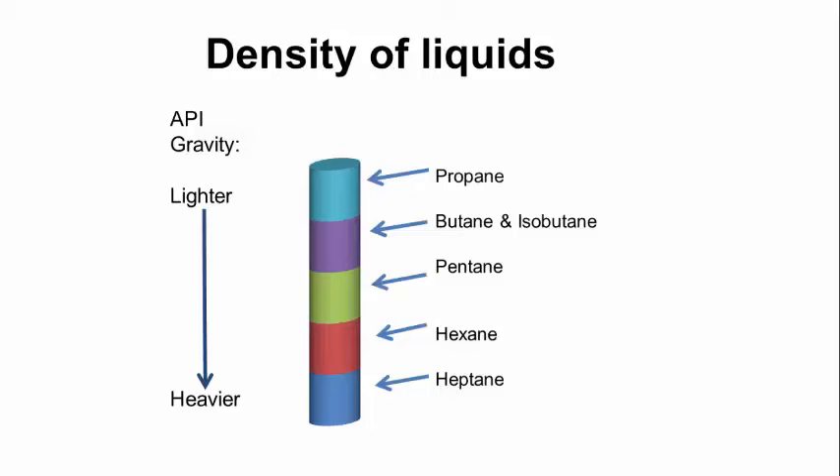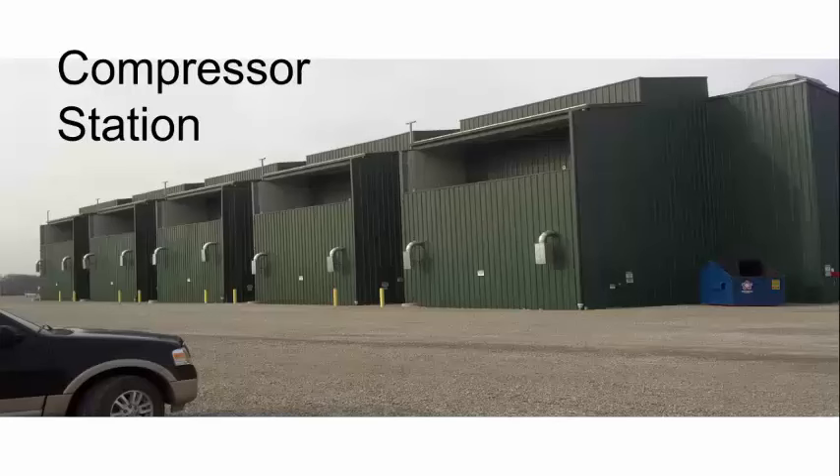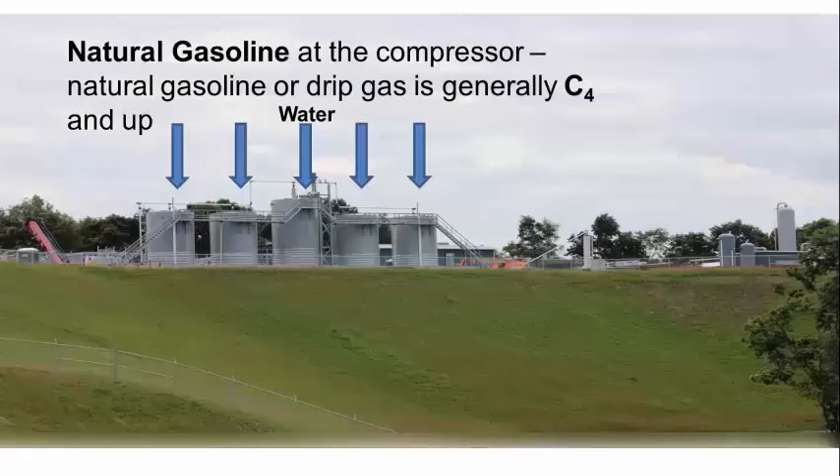As you can see on the left, lighter to heavier, and on the right those products — propane is lighter than butane, which is lighter than pentane, etc. The next step in the process is a compressor station. The purpose of a compressor station is to add pressure to get gas to an interstate pipeline or to go to further processing. A compressor station adds pressure, which causes more liquids to fall out. We'll refer to these liquids as natural gasoline or drip gas. In this picture, you can see that the center tower is water that's fallen out of the system, whereas the four towers outside contain that natural gasoline.